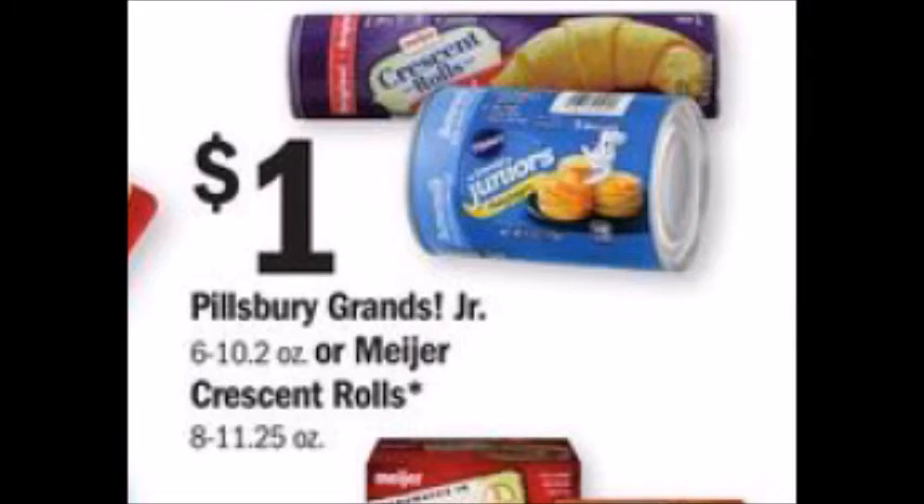The Pillsbury Grands are a dollar each. Pick up three of them and use the one dollar off of three printable coupon that I will have linked in the comment section below. There is also a one dollar back on three Saving Star rebate, so after doing both of those it brings your final price down to a dollar for three packages.